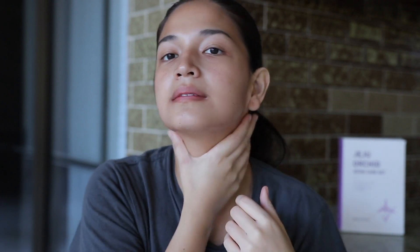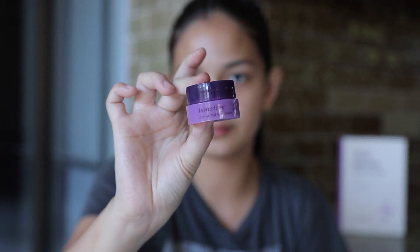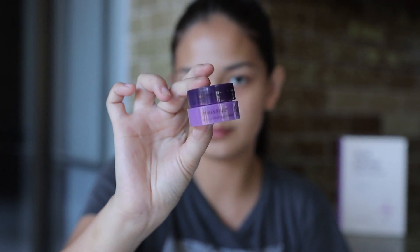I'm rubbing my face upwards, not downwards, because rubbing downward just tugs your skin and makes more wrinkles. Also, this product smells so good — as in, everything in the Jeju Orchid line smells amazing.